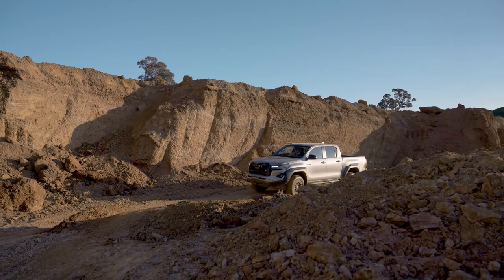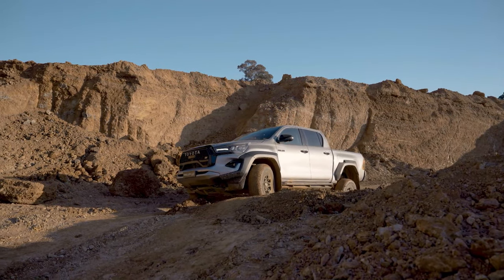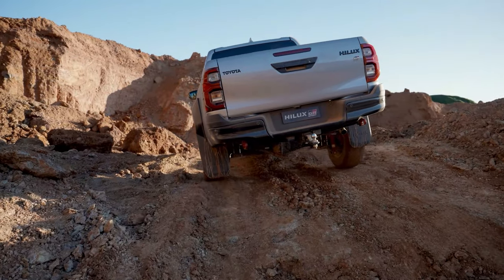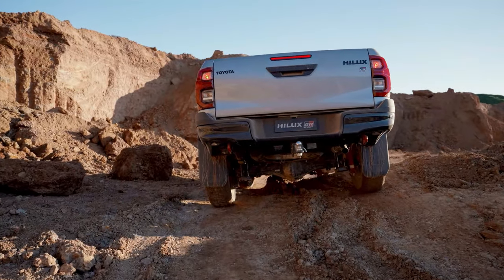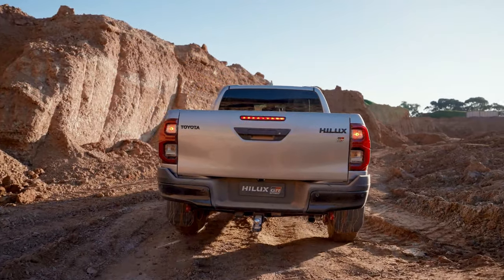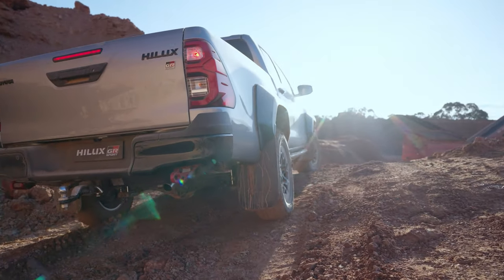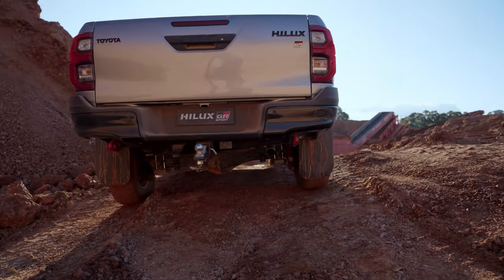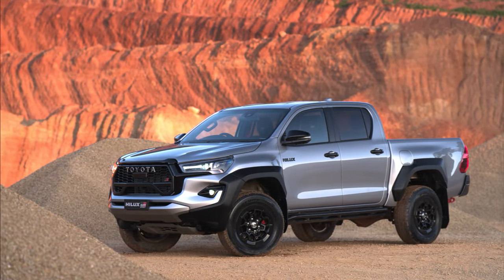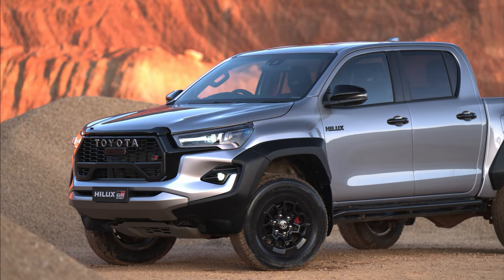The new model shares a wider track with the Hilux Rogue, extended by 140mm at the front, 155mm at the rear, and 15mm in ride height. This is thanks to redesigned wishbones and a reinforced rear axle for better cornering. Underneath, you'll find dedicated monotube shock absorbers with higher damping force and heat dissipation capacity, stiffer coil springs, and an optimized front-rear suspension balance bringing reduced roll angle and increased steering response.